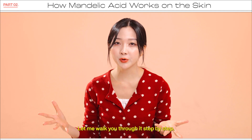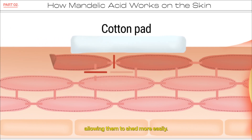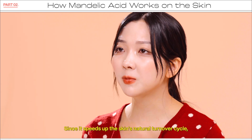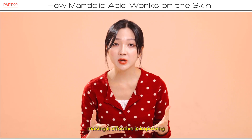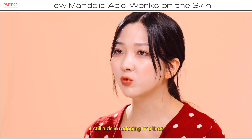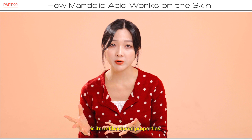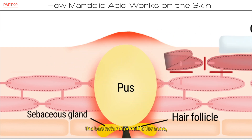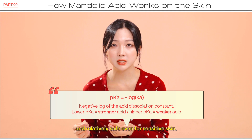I knew you'd be curious. Let me walk you through it step by step. Mandelic acid works by loosening the bonds between the dead skin cells, allowing them to shed more easily. At the same time, it promotes cell regeneration in the epidermis, helping to smooth skin texture. Since it speeds up the skin's natural turnover cycle, it also helps remove melanin-rich cells faster, making it effective in improving post-inflammatory hyperpigmentation, or PIH. While it doesn't penetrate deeply into the dermis, it still aids in reducing fine lines by stimulating epidermal renewal. One unique feature of mandelic acid is its antibacterial properties — it has been shown to be effective against Propionibacterium acnes, the bacteria responsible for acne, making it beneficial for troubled skin. Additionally, its high pKa makes it less irritating and relatively safe even for sensitive skin.